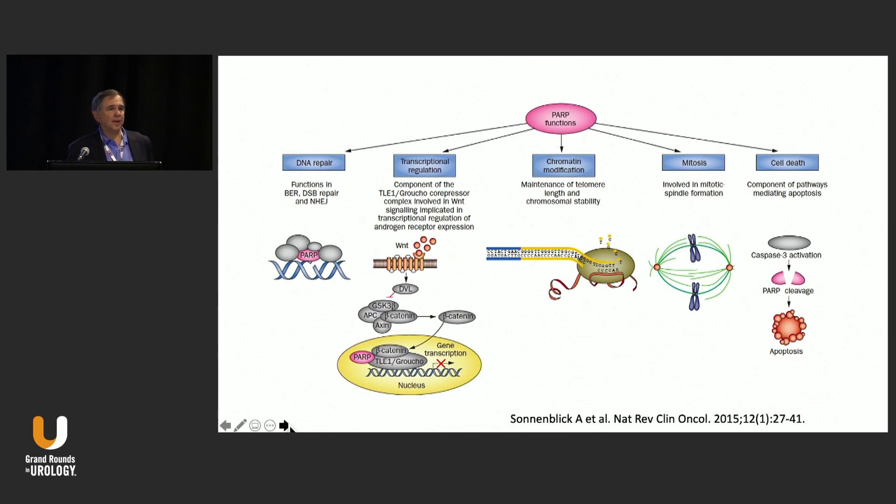We do have drugs that target those patients with DNA repair mutations, whether that be germline or somatic. These are the PARP inhibitors. PARP inhibitors have multiple functions, including inhibiting DNA repair and causing regulation of transcription.